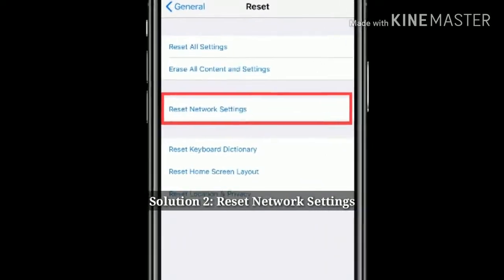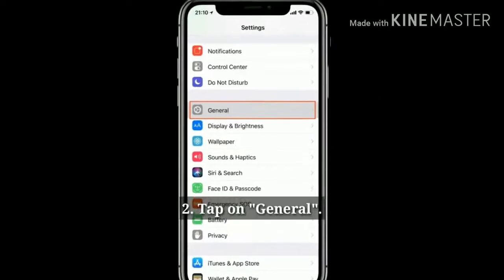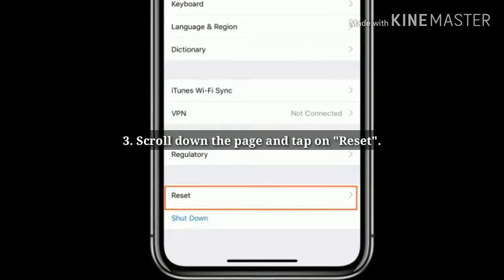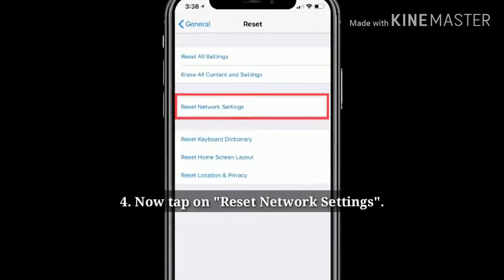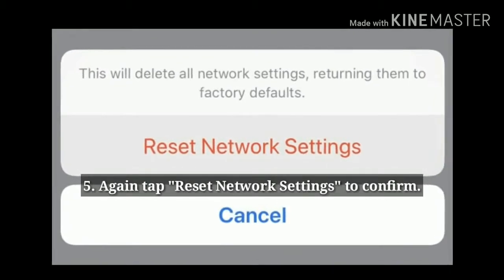Solution 2: Reset network settings. Launch the Settings app, tap on General, scroll down the page and tap on Reset, then tap on Reset Network Settings. Again tap Reset Network Settings to confirm.